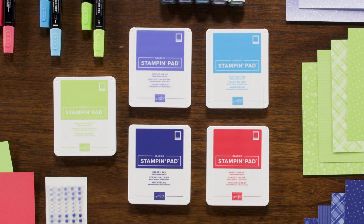Every year, we at Stampin' Up! deliver five unique colors to add to your collection, and this year our in-colors are particularly exciting. You are going to love Parakeet Party, Tahitian Tide, Sweet Sorbet, Orchid Oasis, and Starry Sky.